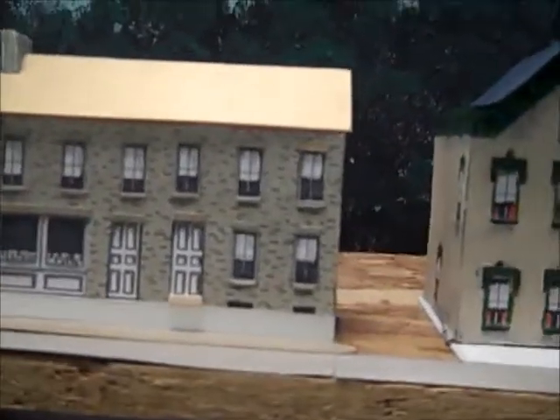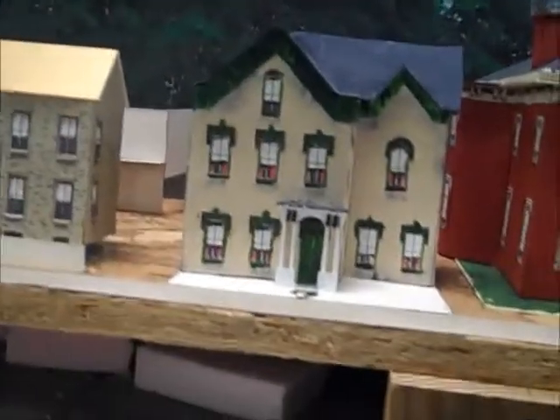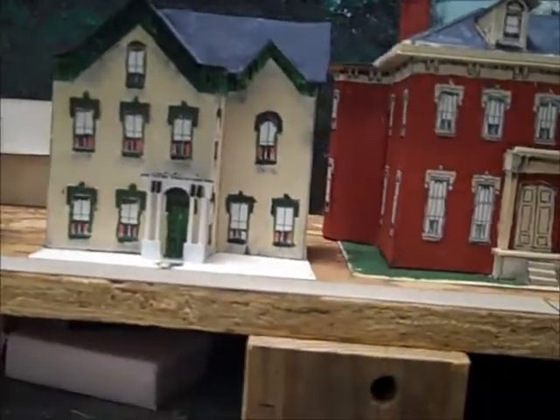You cross the alley, and there are some houses along 2nd Street. I'm sort of trying to pan back a little bit because I'm in the access hatch.